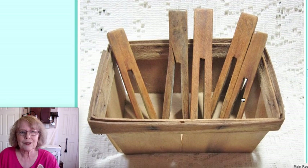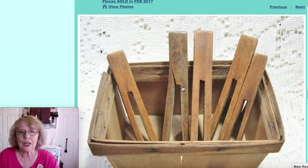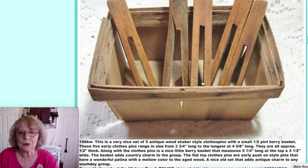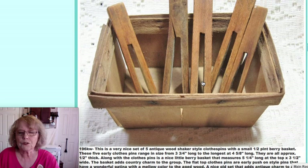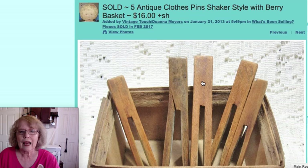This was an online sale — a little berry basket with five shaker style clothespins. These are early clothespins; one had a little split in it, which happens sometimes. They ranged in size from about three and three quarter inches to four and five eighths inches long. Those early clothespins are kind of hard to get a hold of. The whole set sold for $16 from my online store.